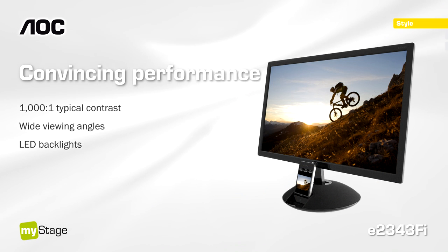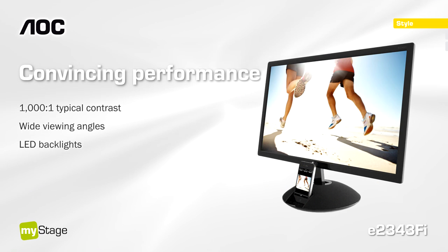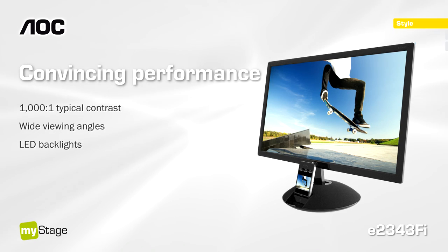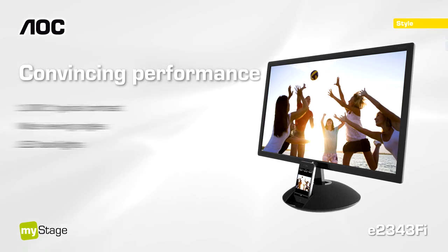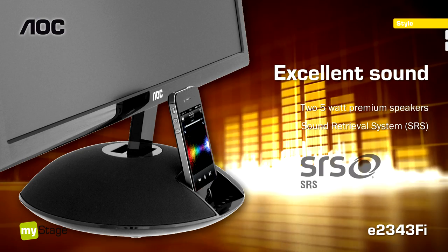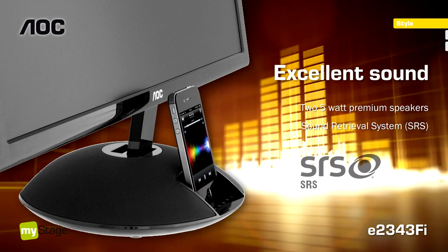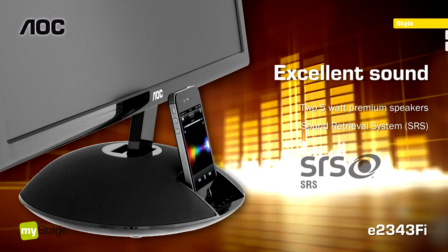The MyStage is a veritable entertainer with stunning looks and supreme performance, ensuring audio and visual delight. Listen to impressive sound with the integrated premium audio system while your iPhone or iPod is being charged and synchronized.